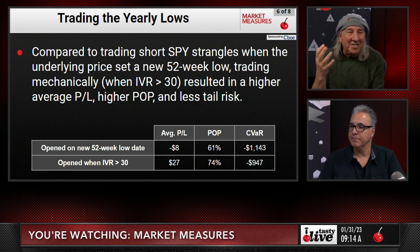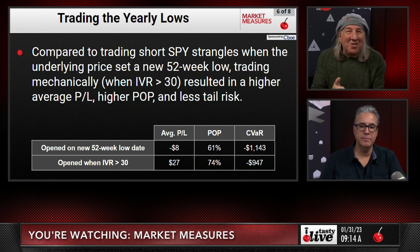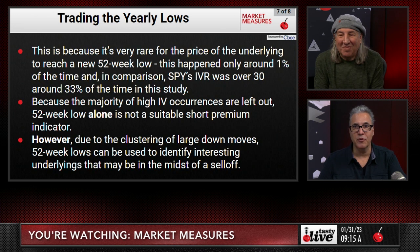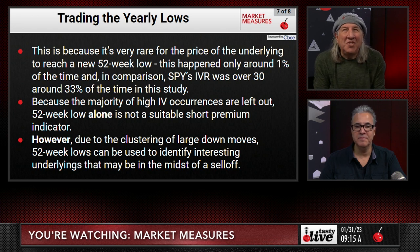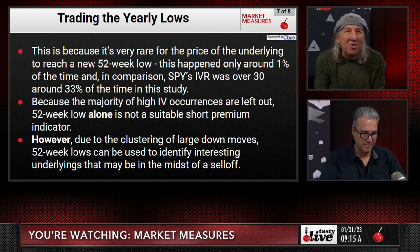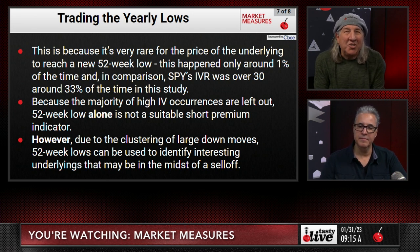The argument is: if you sell every time there's a new 52-week low versus doing it only when IVR is over 30, what we found is that the conditional value at risk, the probability of profit, and the average P&L were all lower when you opened on a new 52-week low date. The numbers — 27, 74, and 947 — are all better when using IVR over 30. It all comes down to high implied volatility. It's very rare for the price of an underlying to reach a new 52-week low — this happened only about 1% of the time. In comparison, SPY's IVR was over 30 around 33% of the time.